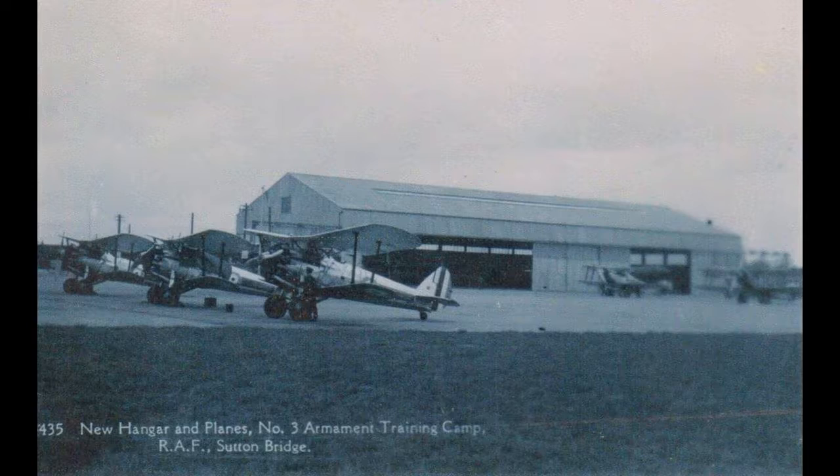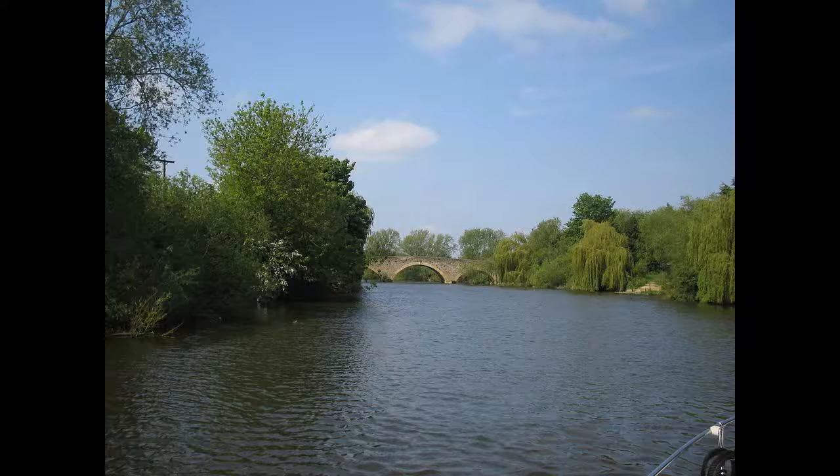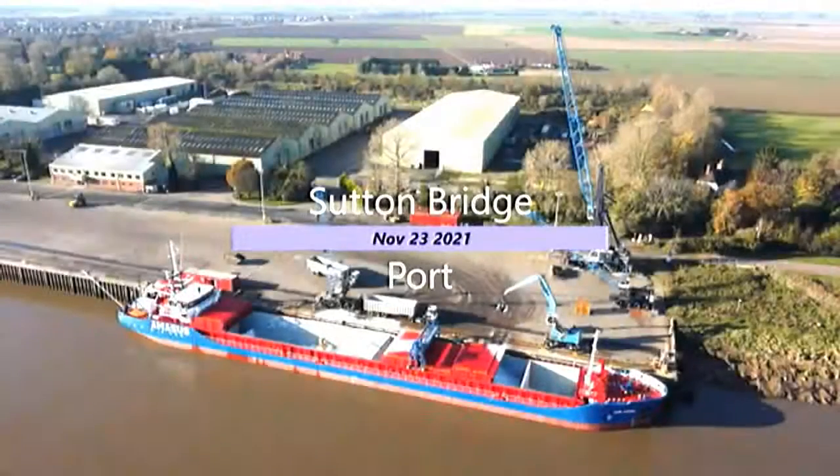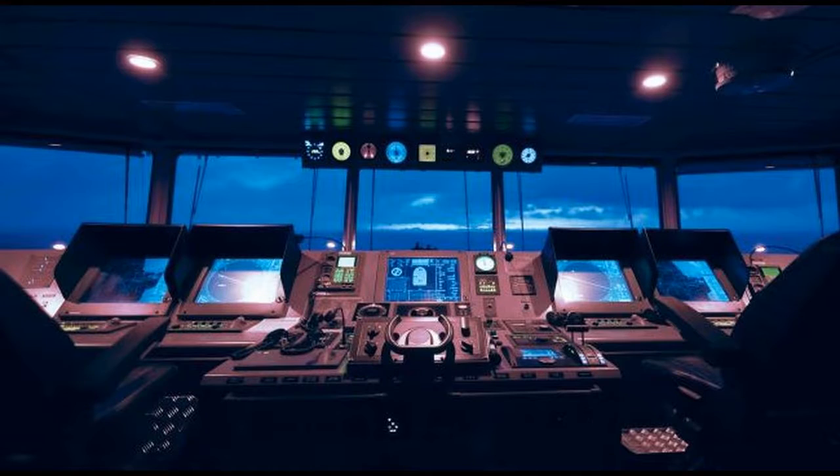The swing bridge which spans the River Nene is a notable feature of the village. The current version, known as Cross Keys Bridge, was built in 1897 at a cost of £80,000 and is the third bridge to cross the river. The position of the second bridge was approximately halfway between the original and the present day bridge.